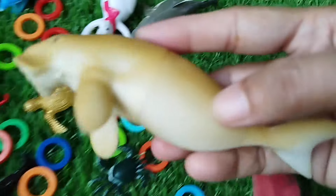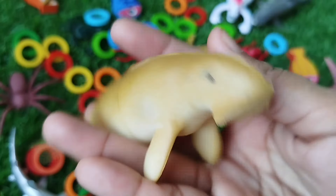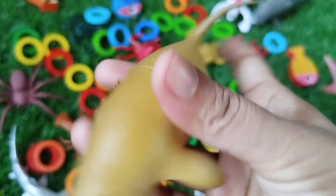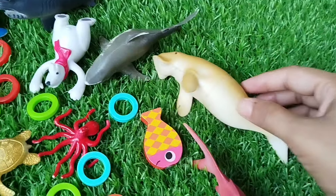A seagull. This is a seagull. A seagull.